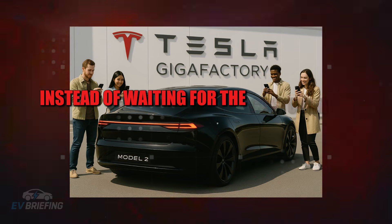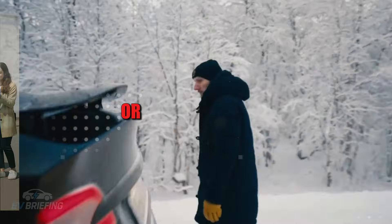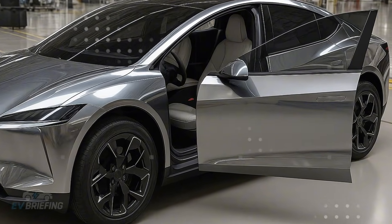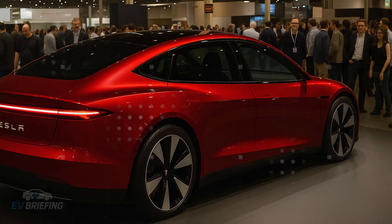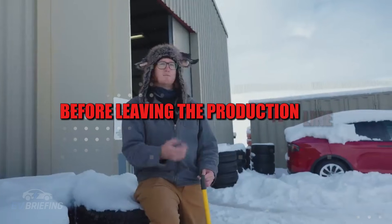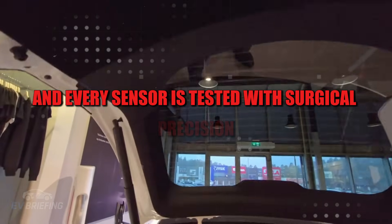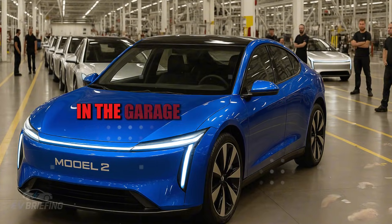Instead of waiting for the customer to complain about a small noise in the dashboard or a creaking door, Tesla has already corrected it back in the factory. And speaking of prevention, the Model 2's electrical system undergoes a complete check before leaving the production line — every wire, every connector, and every sensor is tested with surgical precision. No waiting for the dashboard light to come on in the garage.